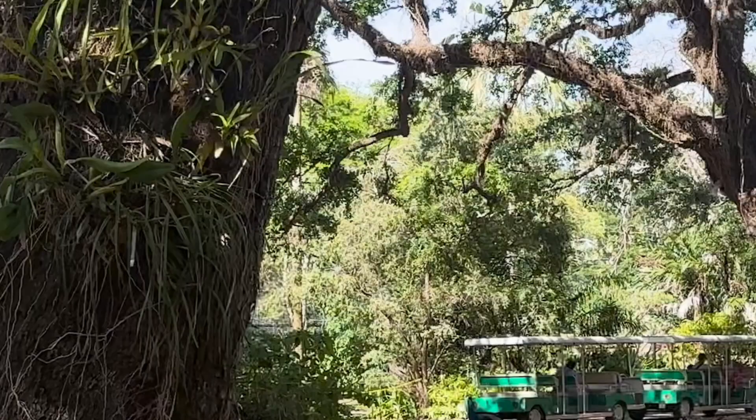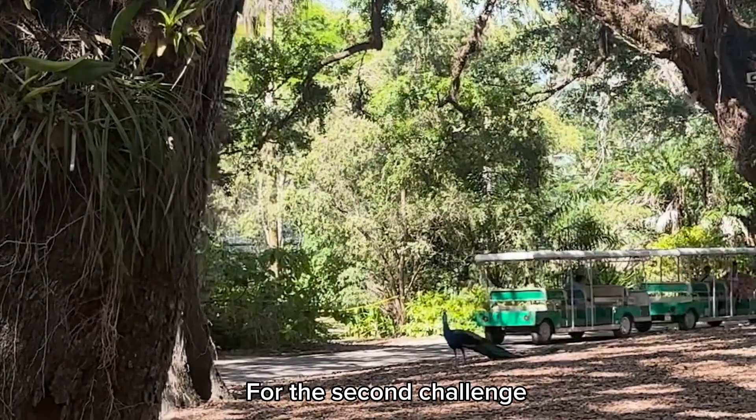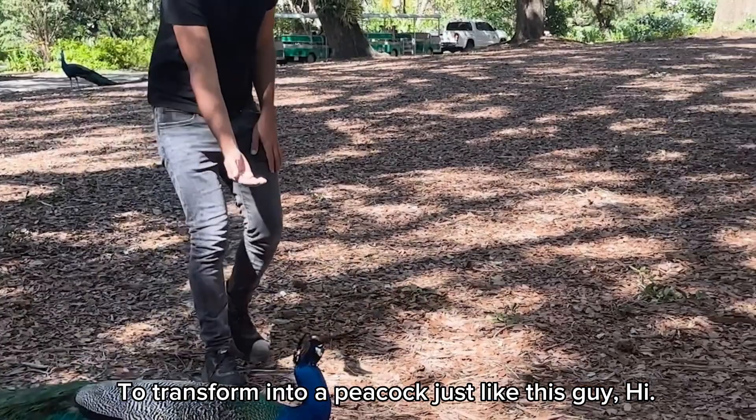For the second challenge, I'm going to body paint a model to transform into a peacock, just like this guy.